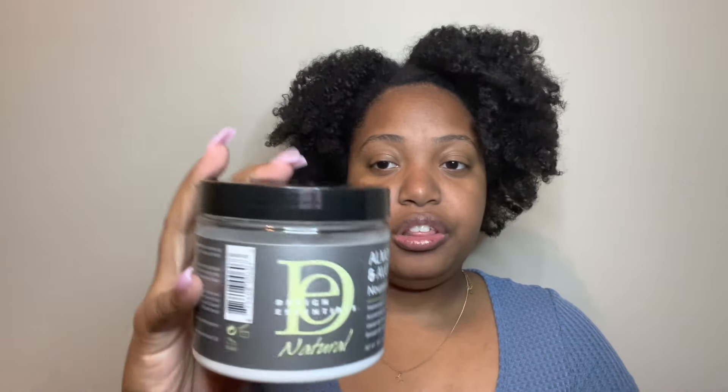Next is the Design Essentials Almond and Avocado Nourishing Co-Wash. I did a video on this — I was underwhelmed, link that above. I did not enjoy this. There's still a decent amount left and it's not at the expiration date, so somebody may want this.